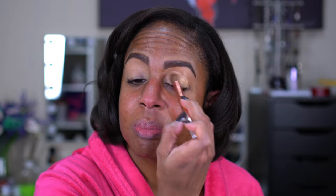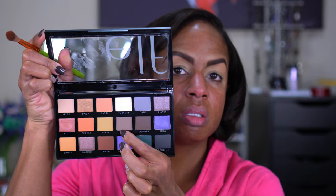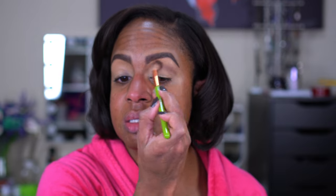It blends out nicely, I just think the coverage is more like a medium coverage. I remember I put two layers. The look we are going for today — I really have no idea. I'm going to start with the shade Witty in my crease, so this is probably going to lean more towards a cool toned look, and I did not set my concealer.